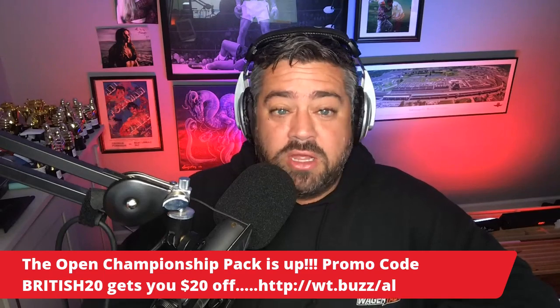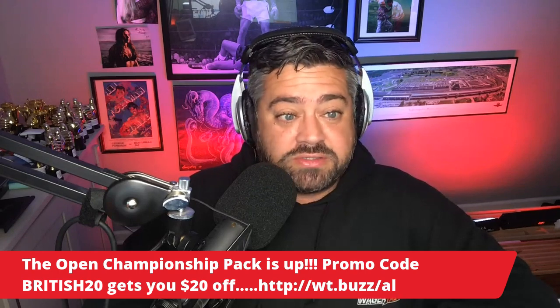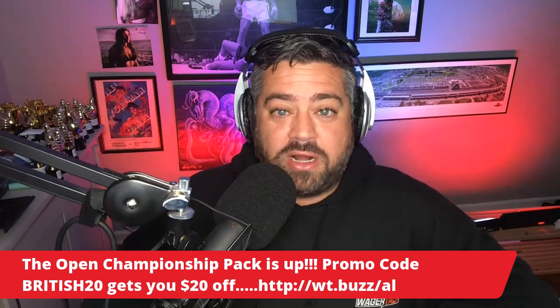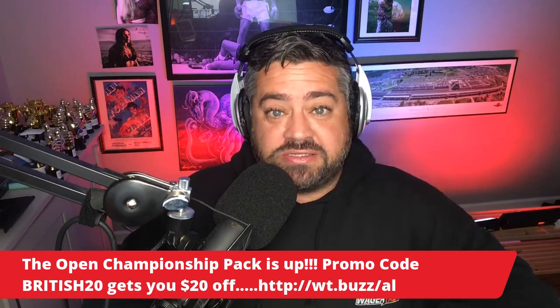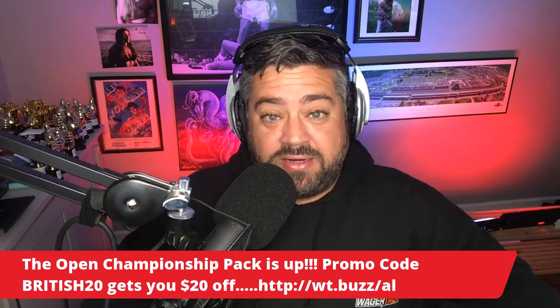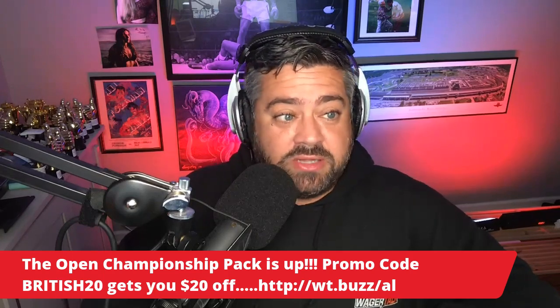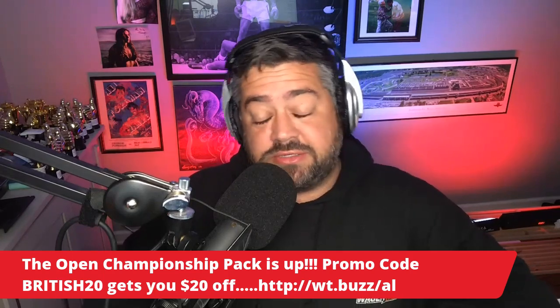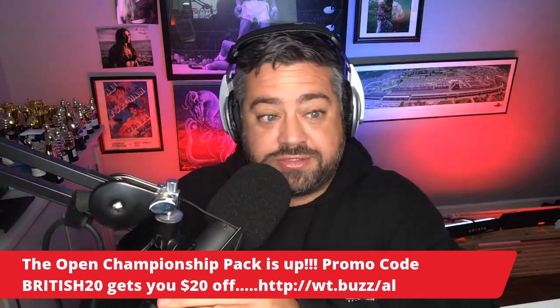By the time they tee off, you'll be fully equipped to win daily fantasy and win head-to-head matchups. Almost at 100 units profit for the 2021 PGA season. Last major, I had a DFS lineup that cashed in the top 3% of DraftKings lineups. And when you get $20 off using the promo code BRITISH20, it's just a great deal.